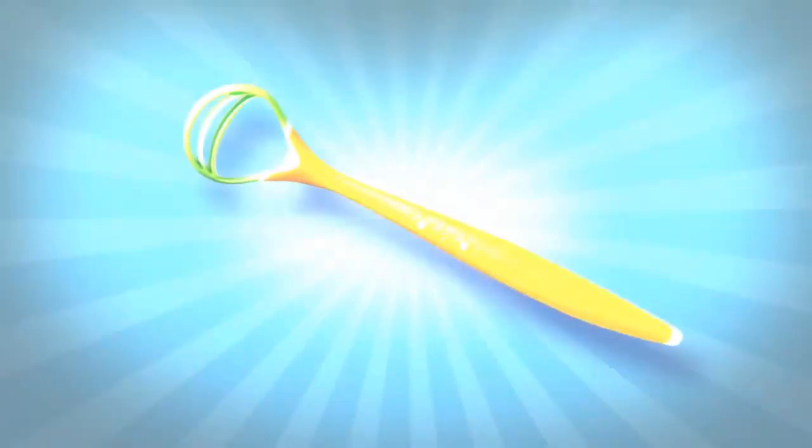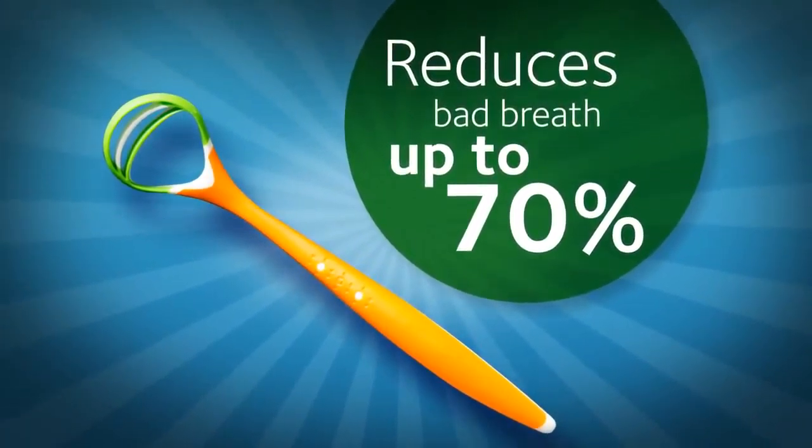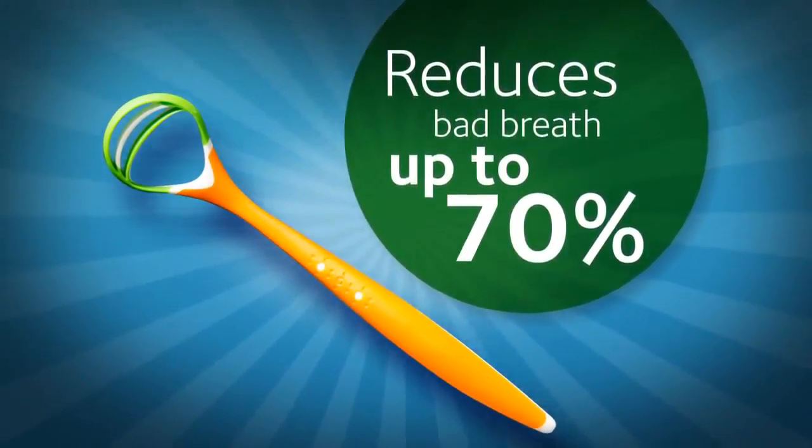Most of the bacteria that cause bad breath are found on the back of your tongue. Stick out your tongue and look way in the back — you'll probably see a white or brownish coating. That's where most of the bad-breath bacteria hang out. So when you brush twice a day, remember to brush your tongue to get rid of it. You can also use a tongue scraper, like this one. Studies have shown that tongue brushing reduces bad breath measurements by 70%.